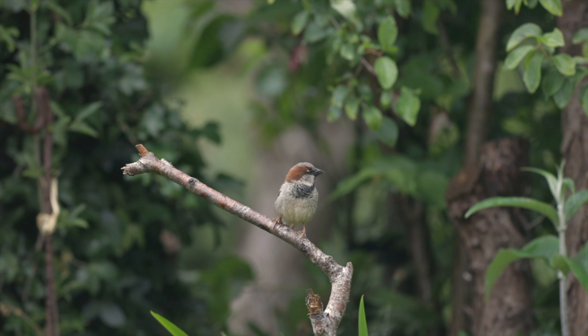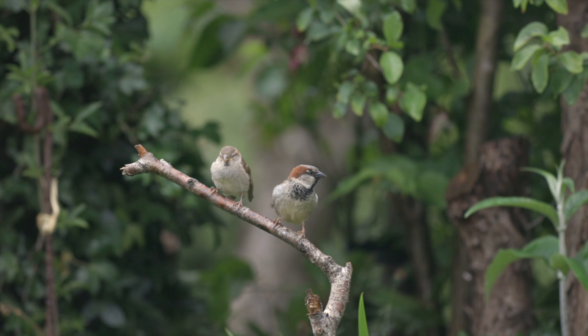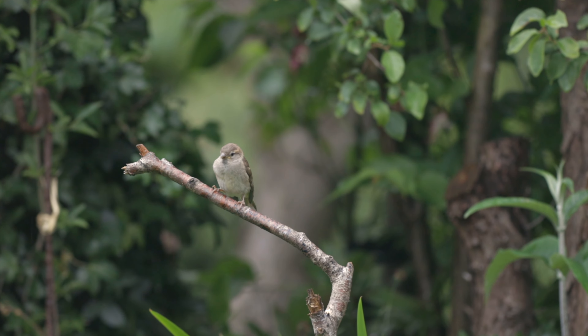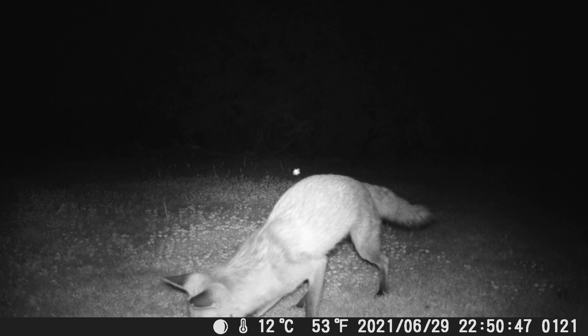Which brings me on to tip number two: habitats. Increasing different habitats within your garden will dramatically increase the variation of species that are attracted to your space.